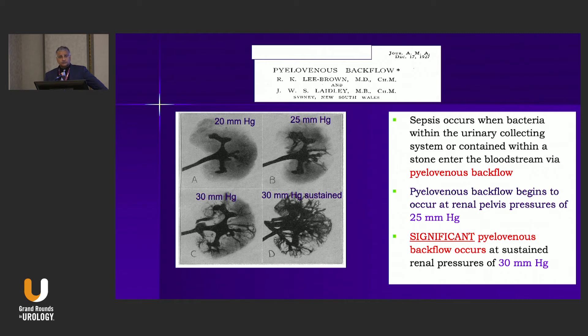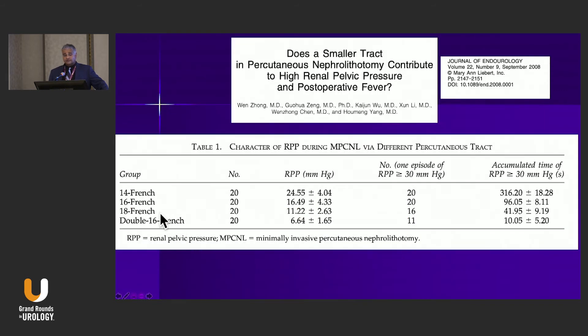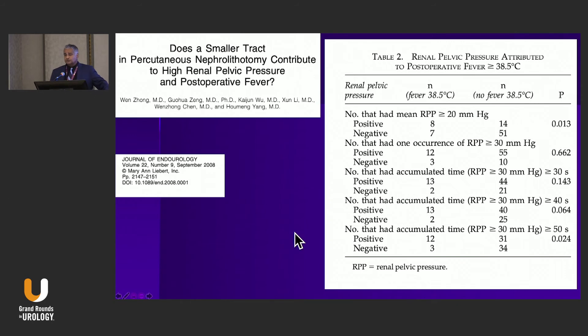We worry about intrarenal pressures — a smaller sheath means higher pressures. Dating back to 1927, we know that pressures over 25 mmHg cause pyelovenous and pyelolymphatic backflow, with significant backflow occurring above 30 mmHg. Comparing a 30 French PCNL to a micro PCNL, pressures are higher at all stages of the procedure. Going from 18 to 16 to 14 French sheath, intrarenal pressures rise from 11 to 16 to 25 mmHg. Patients who had post-operative fever above 38.5°C were more likely to have a mean intrarenal pressure greater than 20 mmHg and a prolonged time above 30 mmHg.